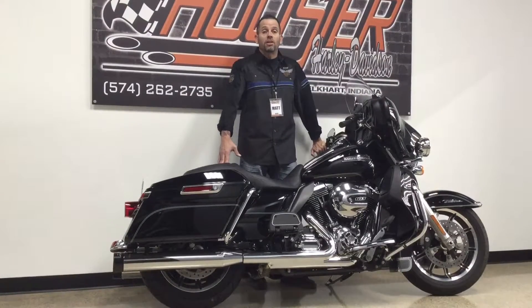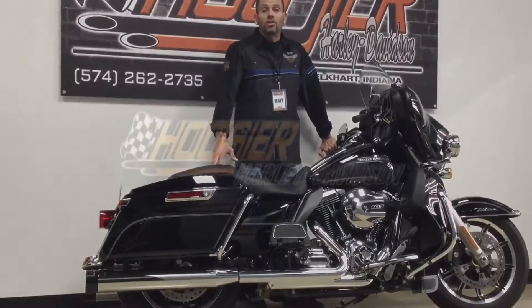Once again, this is Matt Leonard with Hoosier Harley-Davidson. Thanks for watching this video. Stay tuned for more to come. See you next time.